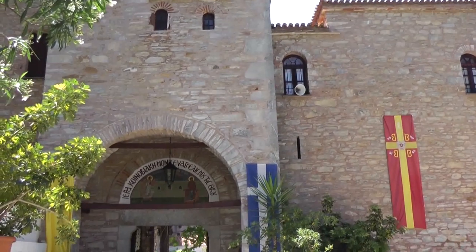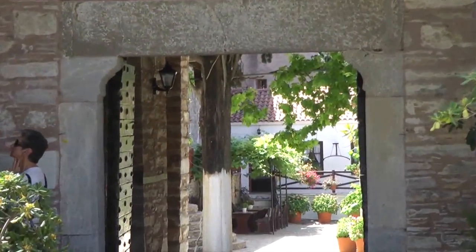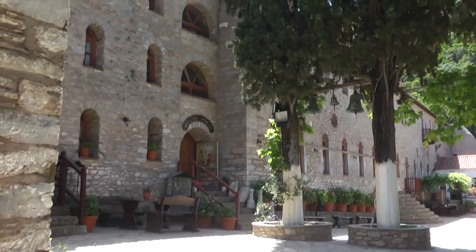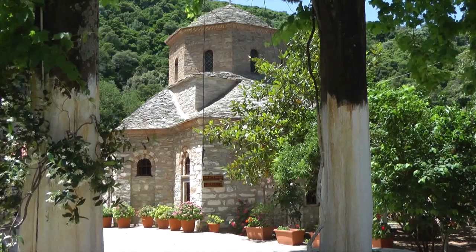Elsewhere on the island, the Evangelistria Monastery was built by some monks during the post-Byzantine years over the ruins of an ancient monastery. The complex comprises a fine library with rare books, an ecclesiastical museum, and numerous cells.